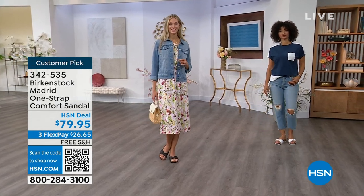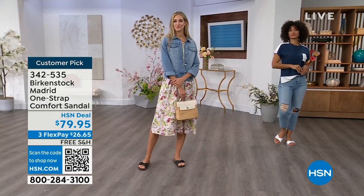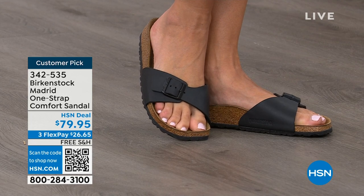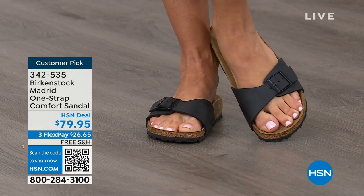This is just a really easy shoe to slip on for summer, whether you're going out, going to the farmer's market, or if you're just at home with tile floors and you don't want to be bare — this is a really easy style to slip on and off. And that's what we love about Birkenstock.